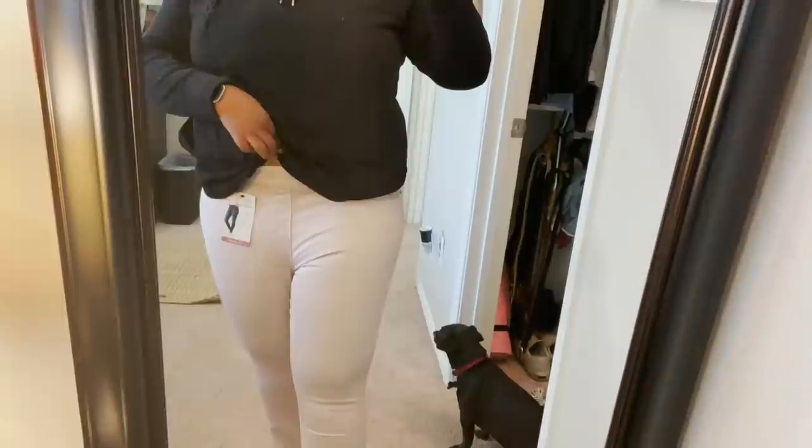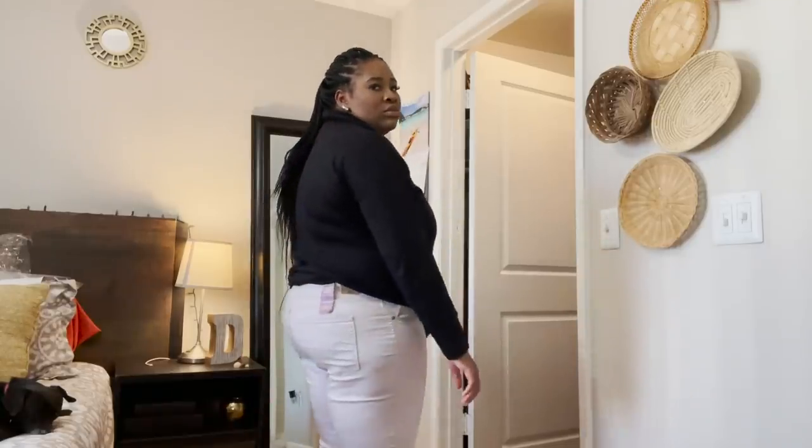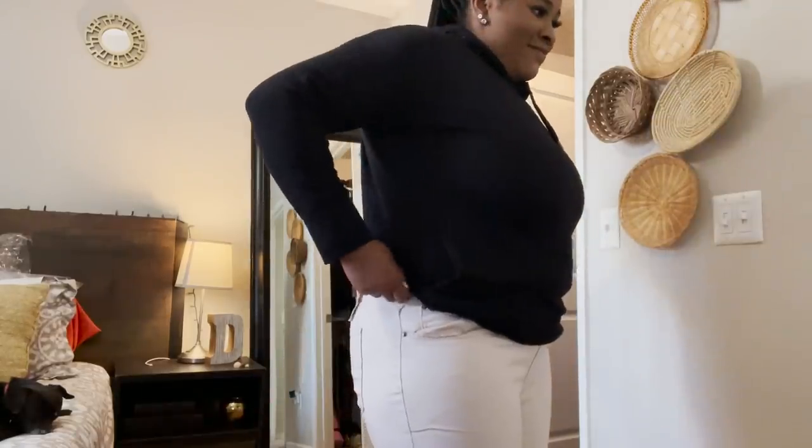These don't fit — they literally stop right underneath my belly button. Look at the ankle — what? They also don't have belt loops, and I'm just now realizing how much I rely on my belt loops to pull my jeans up. I literally stick my fingers through the loops and shimmy my jeans on.